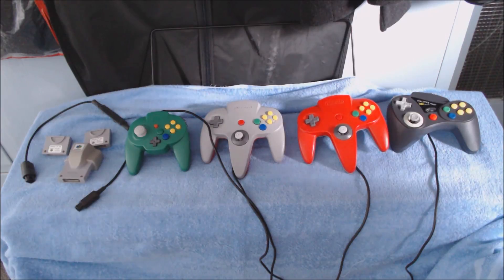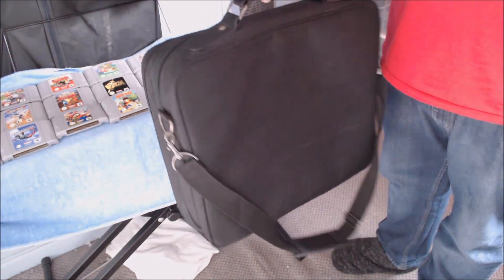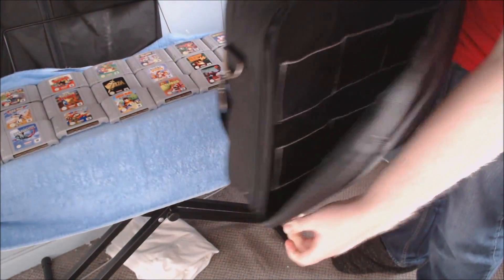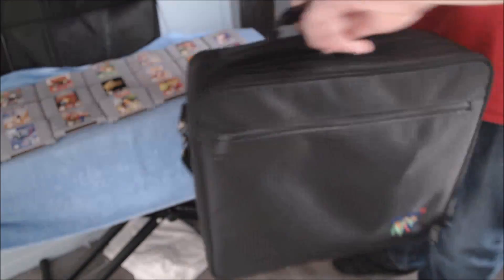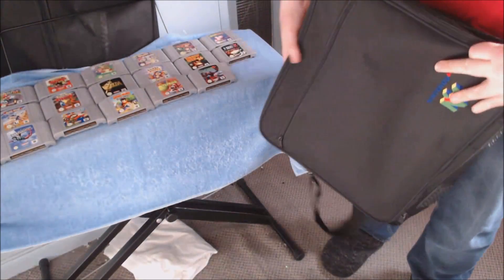Before we move on to the games, I got this bag today that I just want to show you quickly. It can hold up to six cartridges — I'm not sure what the other slots are for — and it can also hold the console and probably the controllers all in one single bag. I thought it's a really cool thing to have.